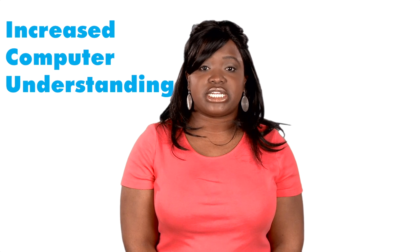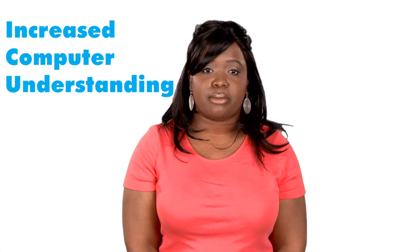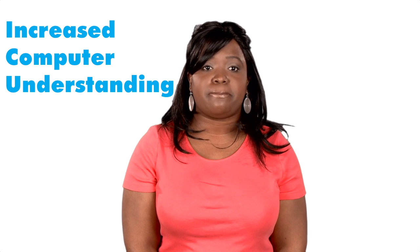You will gain a better understanding of how the computer operates, become familiar with components of the computer and common computer terms, and will pick up some basic troubleshooting tips along the way. Learning about computers can be intimidating for some. However, this course will provide you with readings and videos to make you feel at ease at the keyboard of a computer.